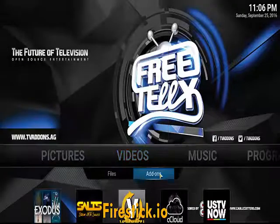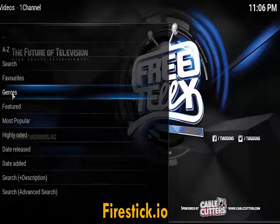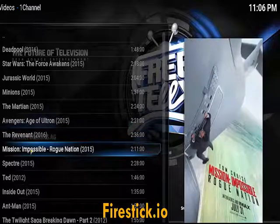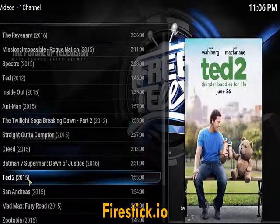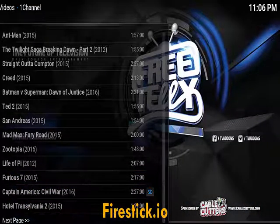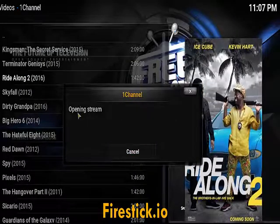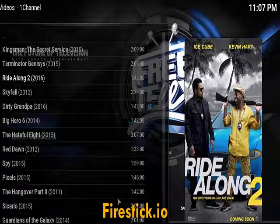It's real simple — you go to videos, to add-ons. Now we can check out the most popular: Jurassic World, Mission Impossible Rogue Nation, Creed, Batman v Superman, Ted 2, Captain America — all these movies right here for you. One click, right along. Clicking on that shows you this link, it's opening the stream. This is just really high quality movie streaming.